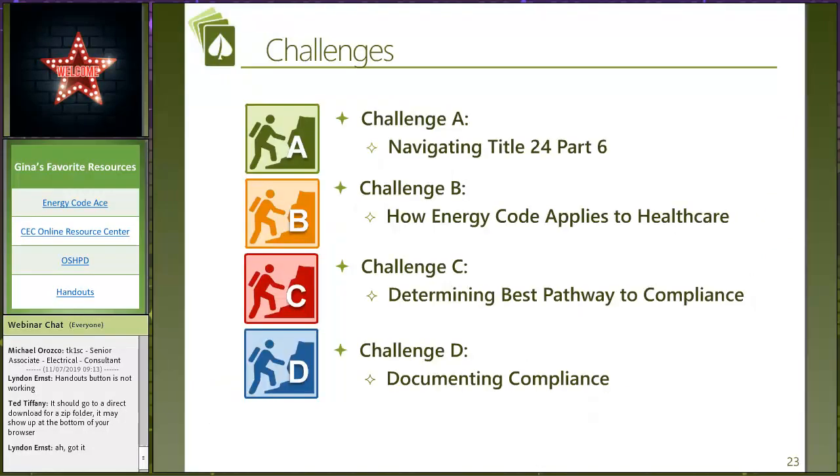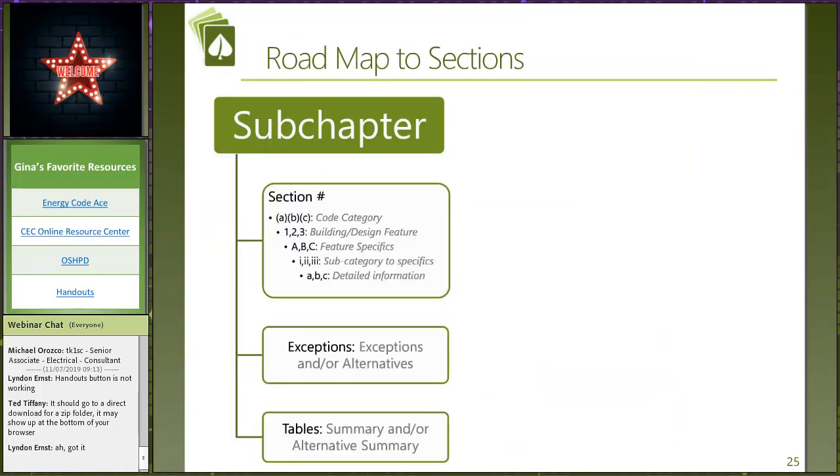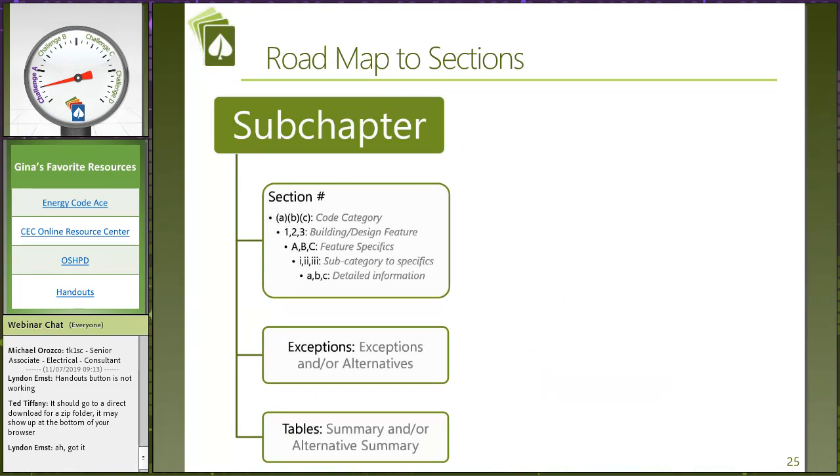Be aware of this hierarchy — the code is 100% written to support this hierarchy. These are the four challenges we're going to walk through with you today. Challenge one: how do we go about navigating the energy code? Challenge two: what applies specifically to licensed healthcare facilities and how does it look different? Challenge C: what is the best way to determine my compliance pathway and how am I going to document and select how I'm going to show my building is meeting compliance? And then we'll wrap up with documenting compliance, because it's all about the forms.